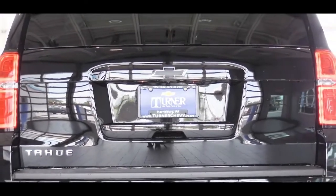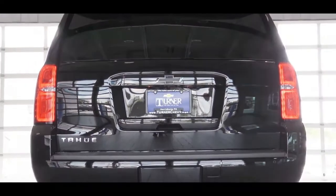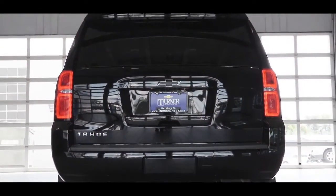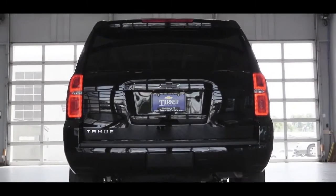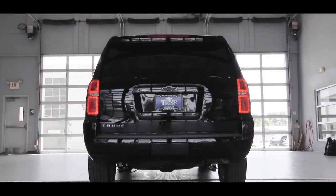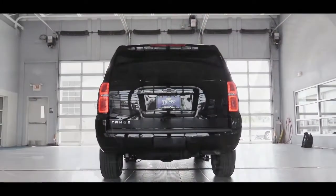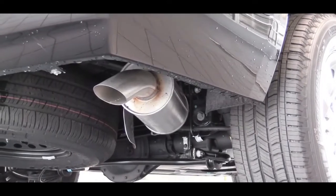At the rear you'll find a spoiler with integrated brake light. The rear window wiper is tucked neatly underneath the spoiler — unique to the Tahoe and Suburban — which is a much cleaner design than having it attached to the rear glass. Just below it all is a single exhaust outlet.